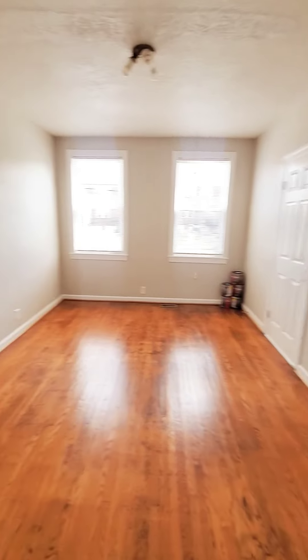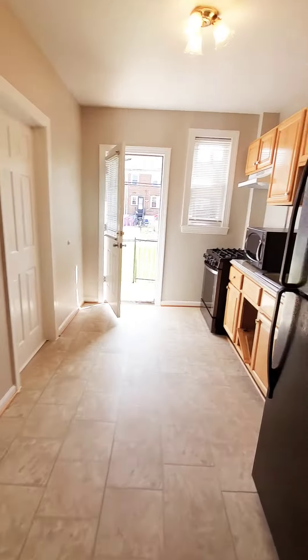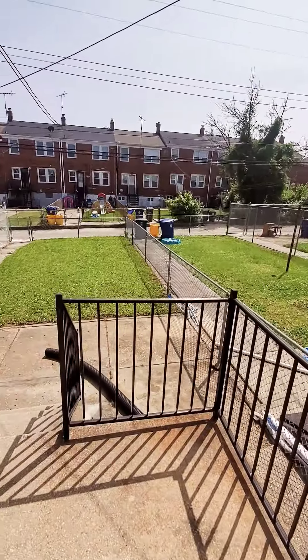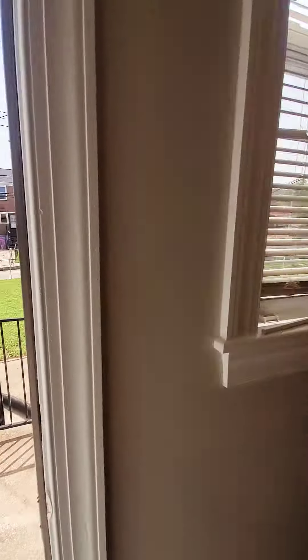This will be your living room, and then we have your first bedroom. Around the corner we have your kitchen with updated appliances. There is access to the fence and rear yard — nice and clean — and you have a small rear porch.